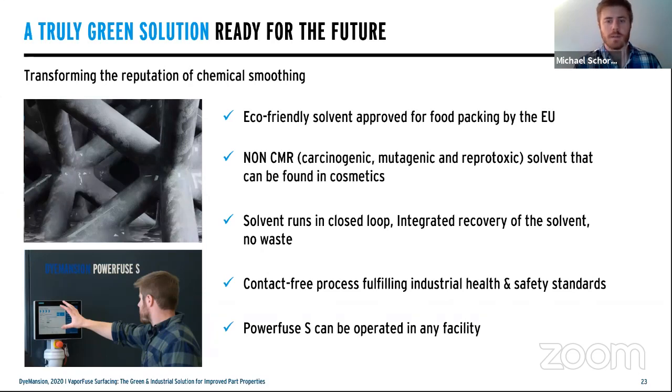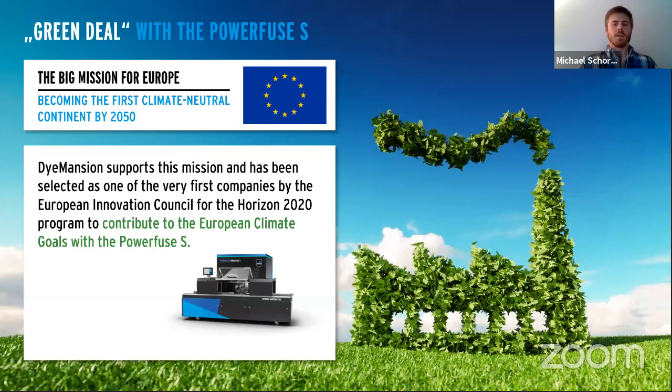PowerFuse is one standalone unit. It can be operated at any facility without any infrastructure changes — no external piping to the atmosphere. Combining all these factors leads us to the European Green Deal from the European Union: the push to become the first climate-neutral continent by 2050. Dimension was fortunate to be selected as one of the few companies to be part of this initiative, driven by the PowerFuse's ability to push industrialization while keeping economic stability and environmental conditions in mind.